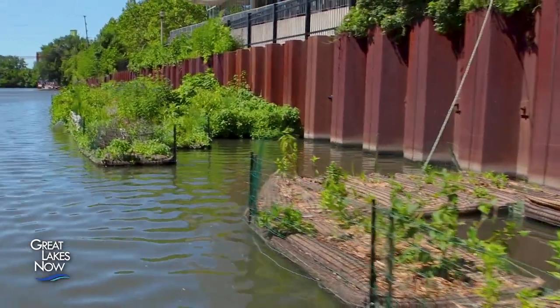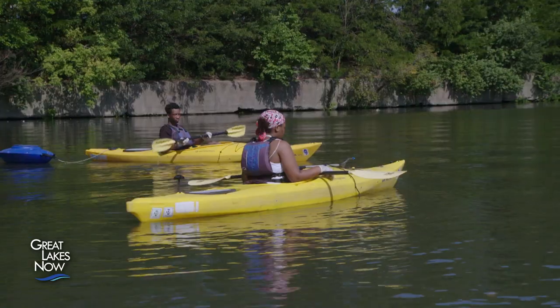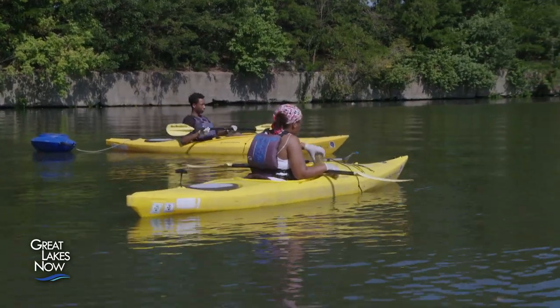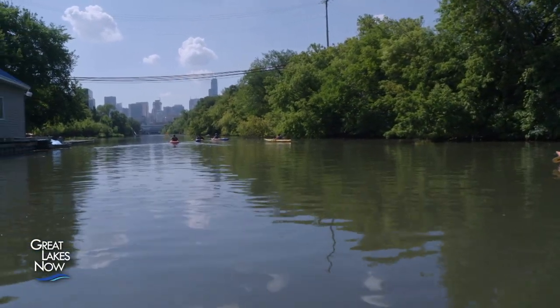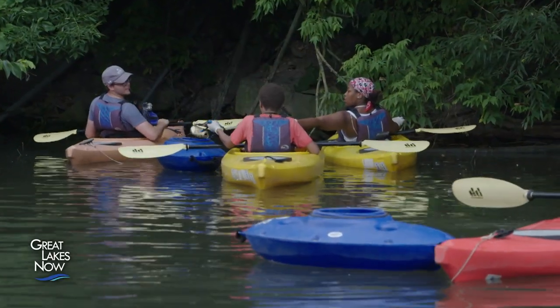The Wild Mile is intended to both strengthen the community's connection to the river and host scientific research into the river's ecology. The goal is to create an environment for habitat as well as new opportunities for recreation and education.